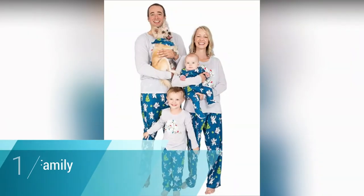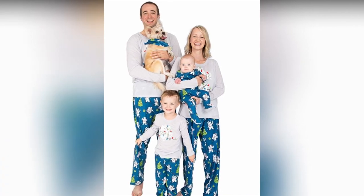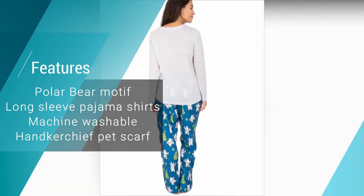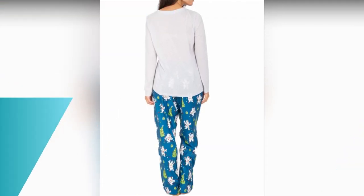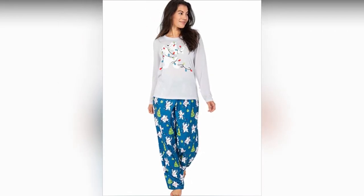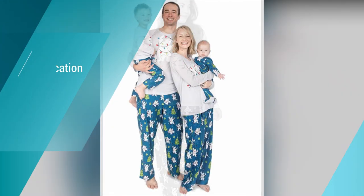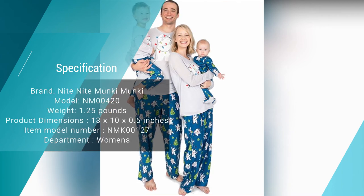Number one: Night Night Monkey Monkey family matching Christmas pajamas. The Night Night Monkey Monkey women's family matching Christmas pajamas is a fantastic top choice. You can pick from multiple size options for the whole family, including a baby onesie for toddlers with a durable full-body zipper to keep them toasty when temperatures drop. There's also a cute handkerchief pet scarf to get your favorite furry friends involved. The polar bear motif brings the wonders of winter right into your home, decorated with a string of Christmas lights.